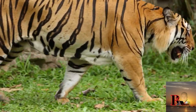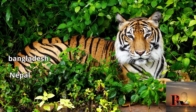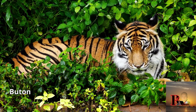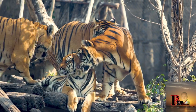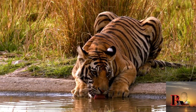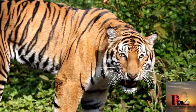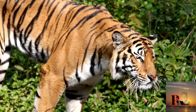Bengal tigers are native to the Indian subcontinent, including countries like India, Bangladesh, Nepal, and Bhutan. They inhabit various types of environments, including mangrove swamps, grasslands, and tropical rainforests.